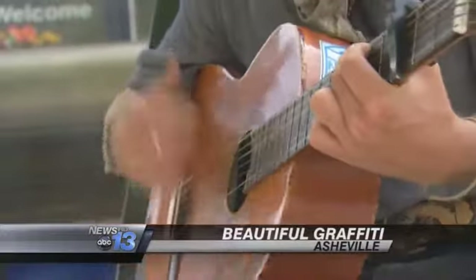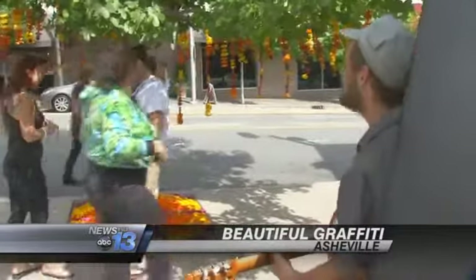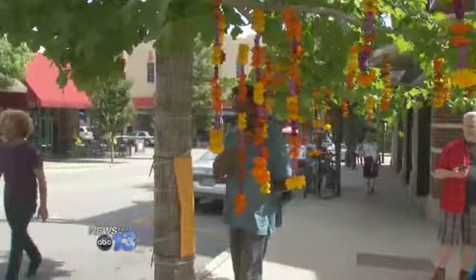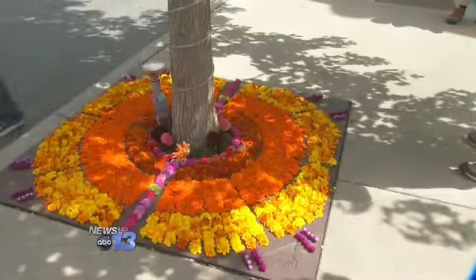An amazing piece of street graffiti suddenly appears in downtown Asheville. Yesterday, it was simply a tree. Well, there it is, right in front of the Flatiron Building. People are being drawn to what is really a work of all-natural art.